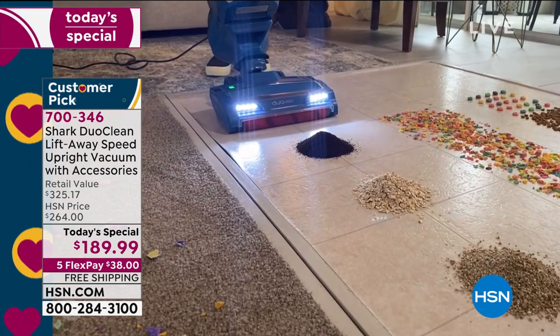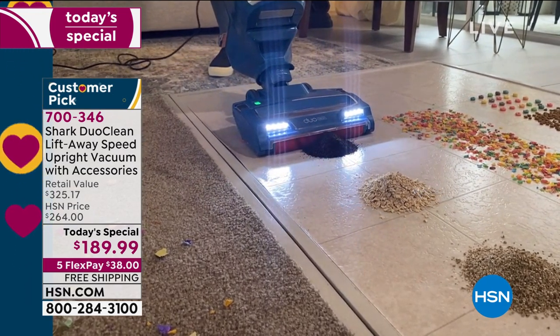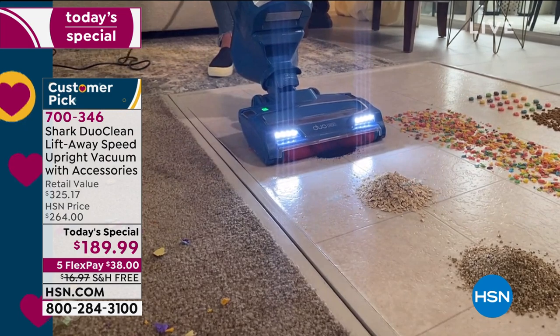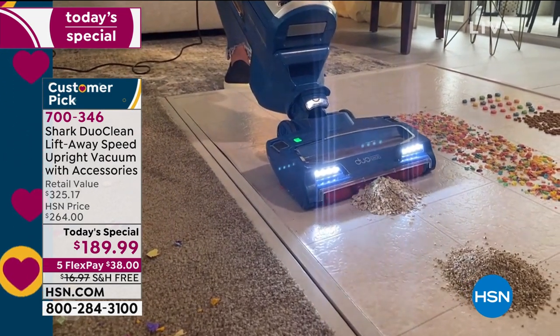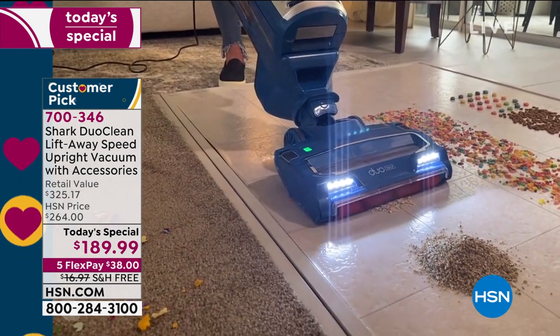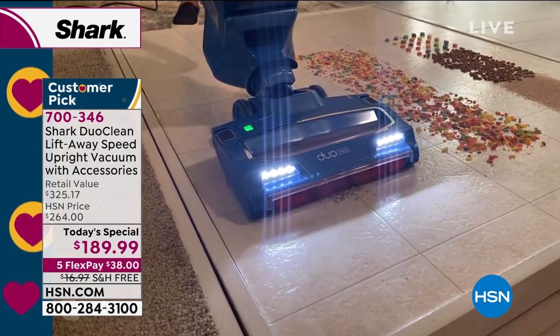Here we have it in hard floor mode. Look at these piles — just little teeny tiny messes. The piles are actually taller than the front of the vacuum, but it's no match for it. Here's a big pile of oatmeal — look at how we just plow through there and it just eats it up, no matter what the size.